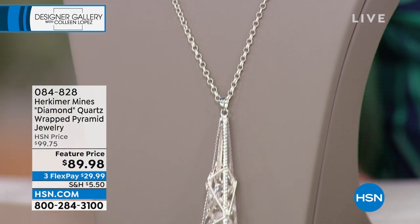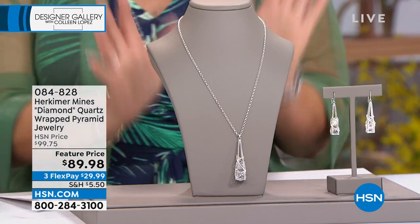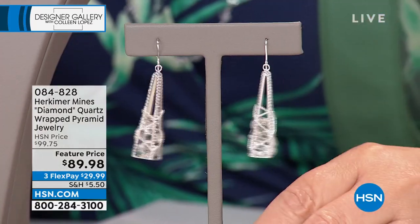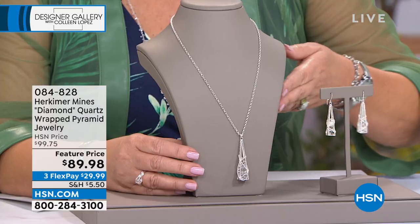I thought these were like $189 or something. $89 is a steal for this choice — you choose the earrings. Aren't they beautiful? They're nice and long and those are real Herkimers in there. And then of course we have the matching pendant. But we are going to go to the mine.